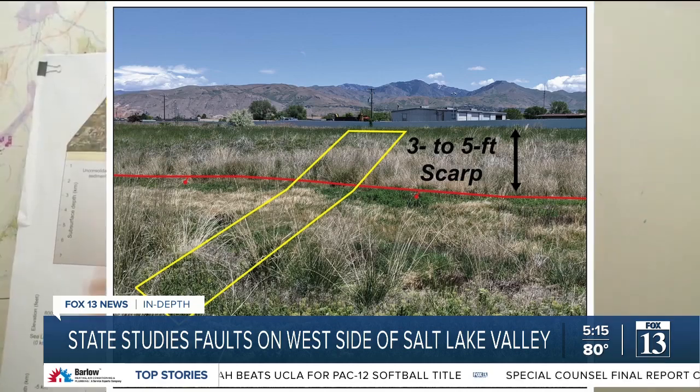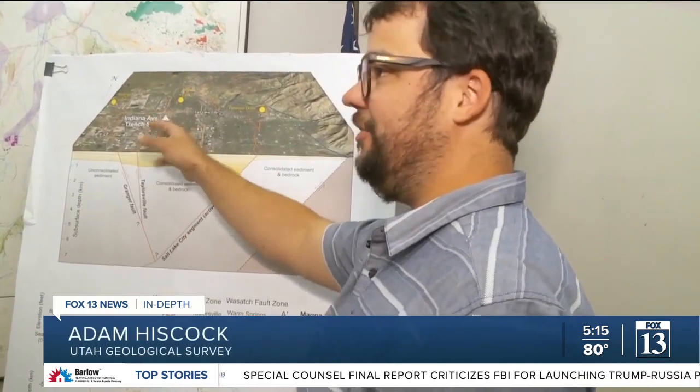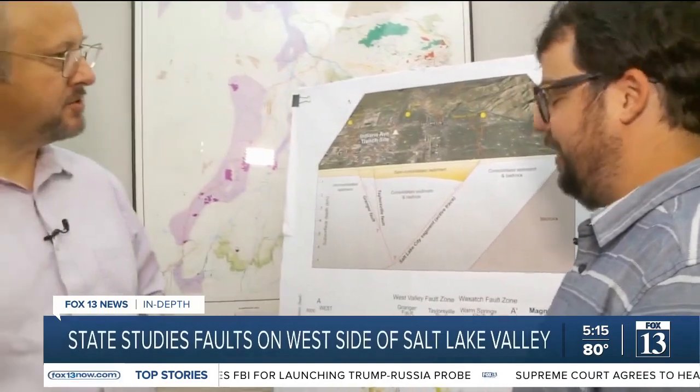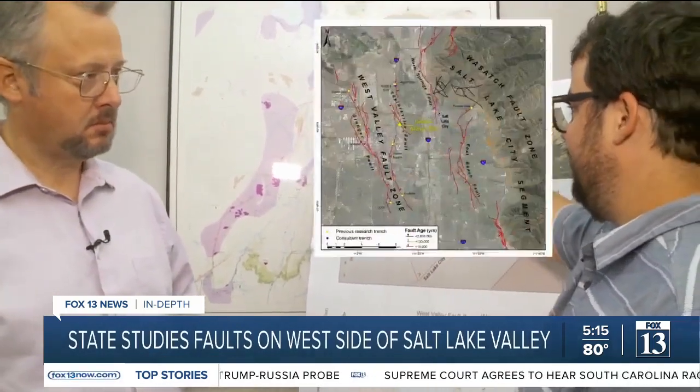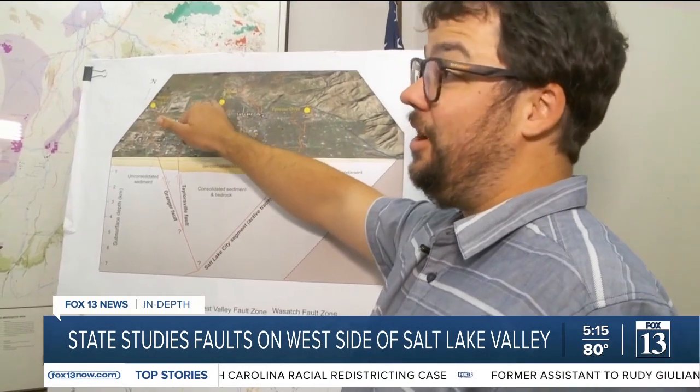Because we have to have a scarp — which is the surface expression of the fault — that hasn't been modified. So it's almost a race against time for you guys, right? Exactly. In fact, the airport east trench, we did the fieldwork for that in 2015. That site is gone now.